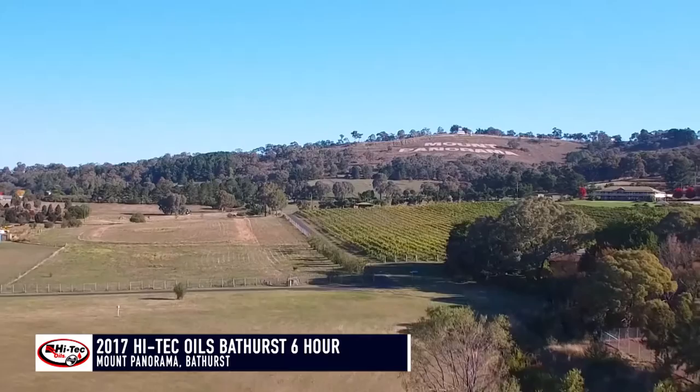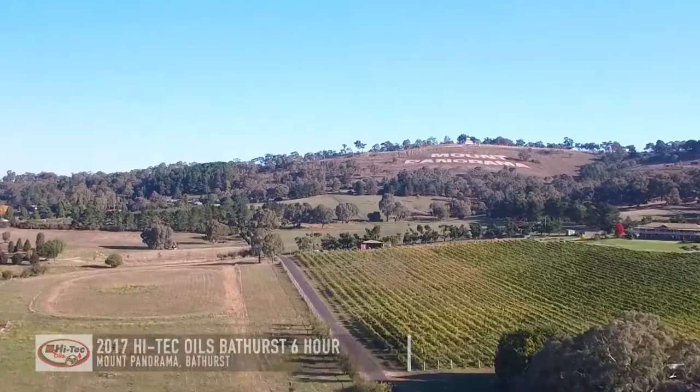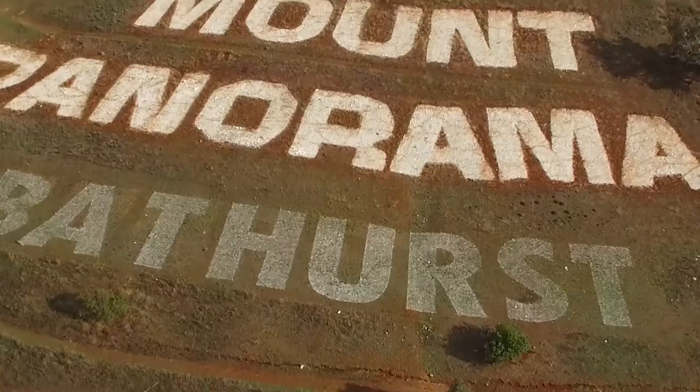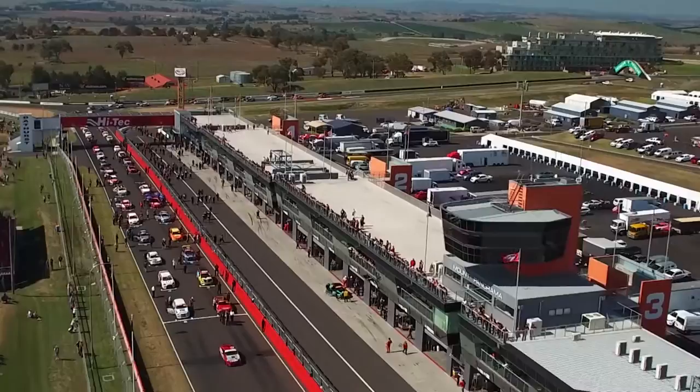Hello and welcome to the 2017 Hitek Oils Bathurst 6 Hour. It's Easter Sunday. We've got the biggest ever field for an endurance race here at Mount Panorama — 64 cars on the grid. Before we wave the green flag, let's have a look at the makeup of this race in closer detail. 64 cars across seven classes will face the starter in this year's edition of the Hitek Oils Bathurst 6 Hour.